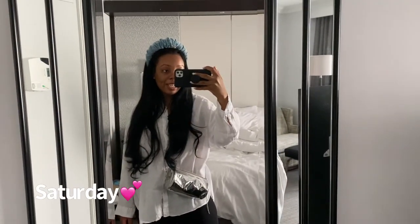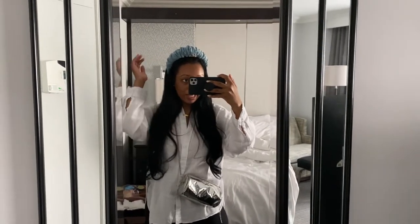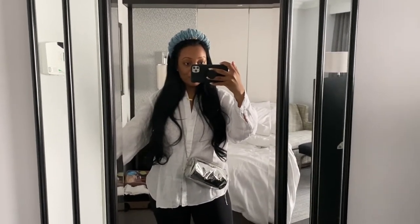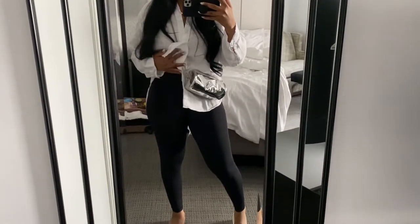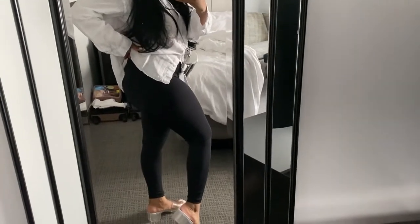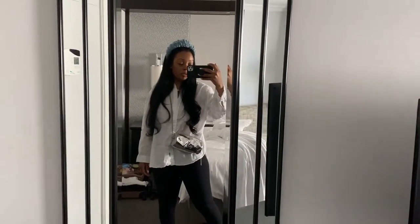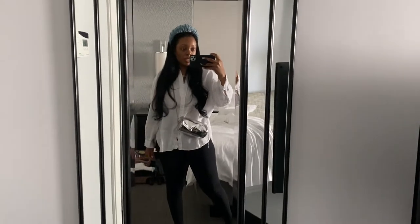Good morning! Getting ready to go to the spa. I didn't do any makeup today. I have a headband from Broken Land, my professor necklace, a white linen top from Zara, and these leggings from Amazon — they are the best leggings, 10 out of 10, highly recommend, linked on my Amazon store. I also have jelly shoes from Urban Outfitters and my Shein bag. Let's go!